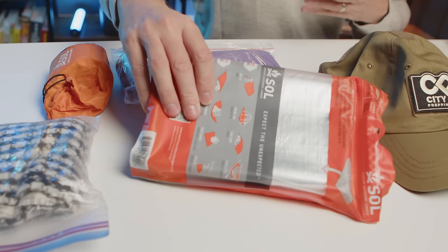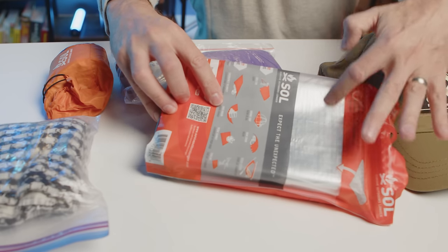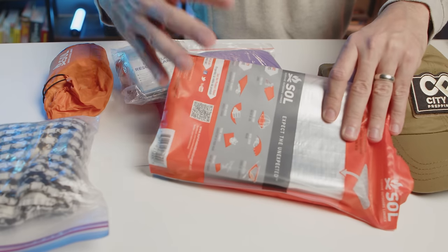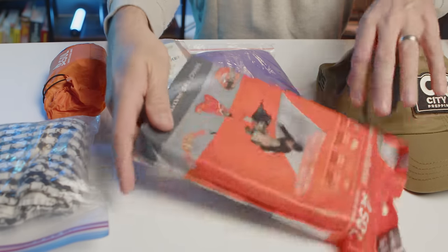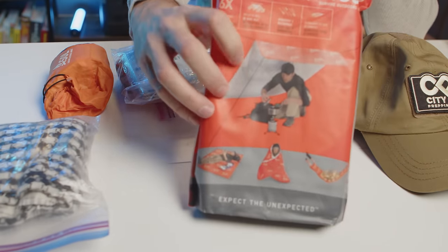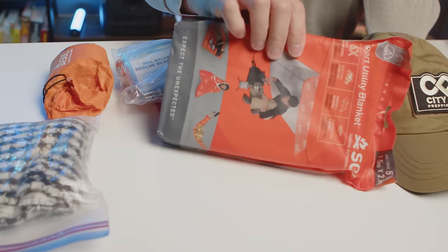There are more advanced options, such as this one from Sol — a company that does a lot of survival gear. This one has a foil or reflective side on it that enables you to reflect heat back in. It's the same concept — it's a tarp. As you can see here, you've got a shelter or lean-to that you can create to take yourself out of the elements. So this kind of serves a few different purposes.